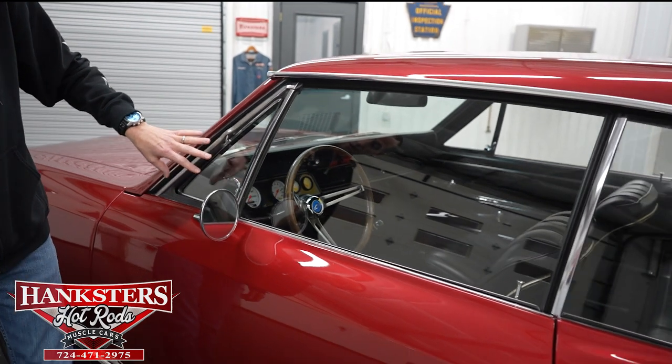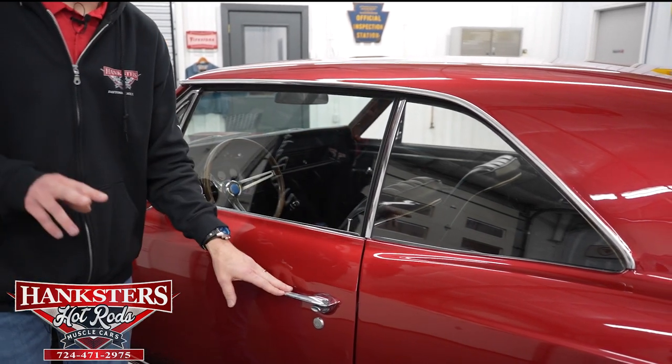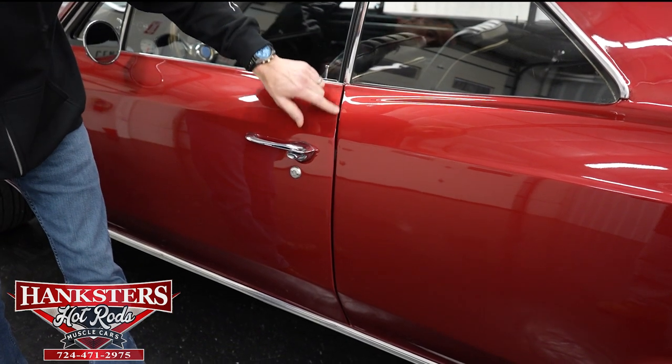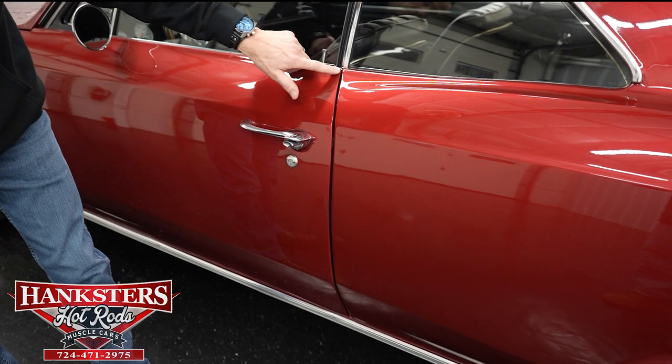Our driver's side glass — no chips and cracks — and of course these are slightly tinted. Coming up to our second gap, driver's side door to quarter panel, very even going down. You can see our body line here and here lines up nicely.